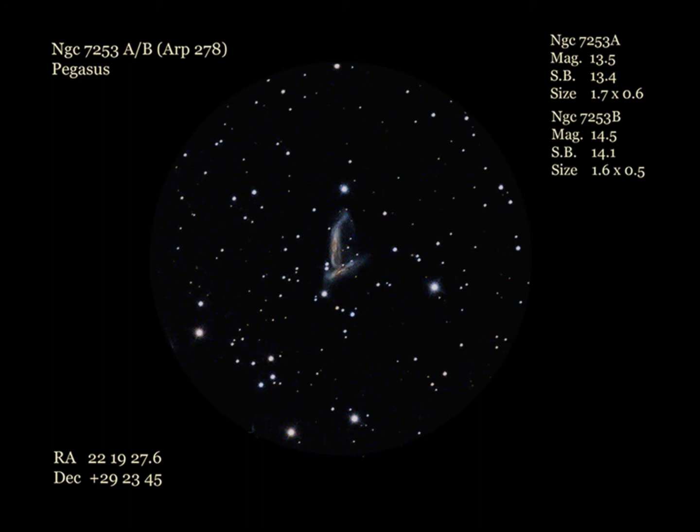Our final galaxies for this month take us back to Pegasus: NGC 7253 A and B. This faint, edge-on interacting pair can be a challenge in scopes under 16 inches from less than very dark skies. The slightly larger, brighter A member shows as a faint thin line in large scopes up to 15 inches, while the fainter, smaller B member is a tough catch until you get into scopes of 16 inches or more. It's small and has a low surface brightness requiring good dark skies.